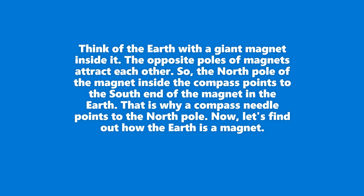Think of the Earth with a giant magnet inside it. The opposite poles of magnets attract each other. So the north pole of the magnet inside the compass points to the south end of the magnet in the Earth. That is why a compass needle points to the north pole.